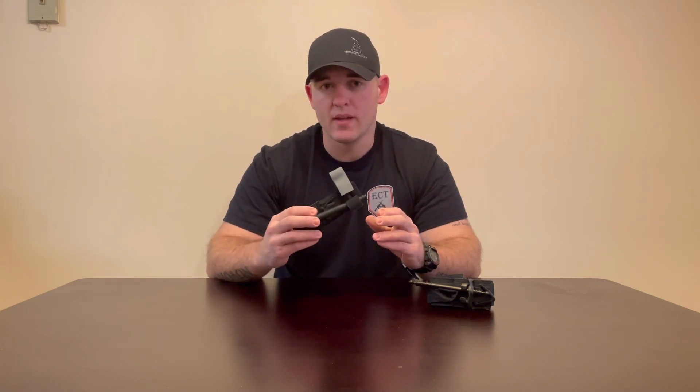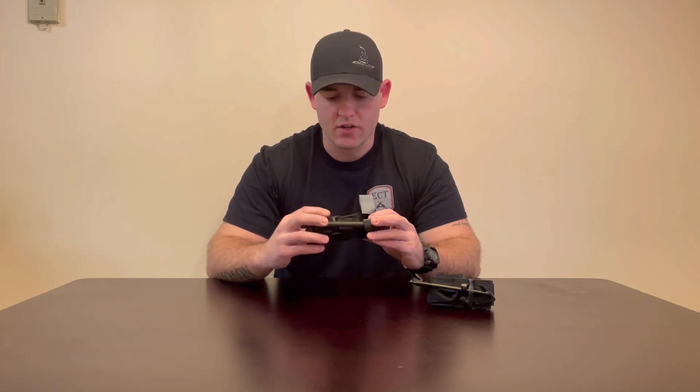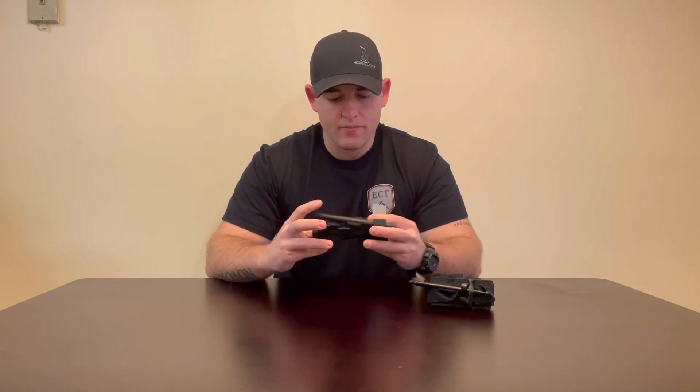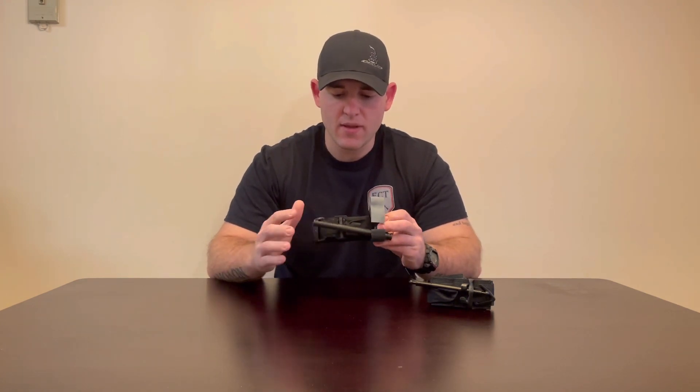Tourniquets are an extremely important piece of gear, an extremely useful tool when it comes to massive hemorrhaging on the exterior limbs. These come in at around $29 to $30 — the going price right now on North American Rescue's website is $29.99.